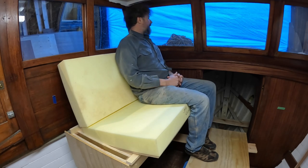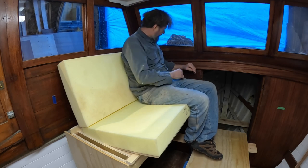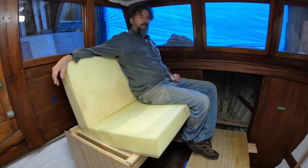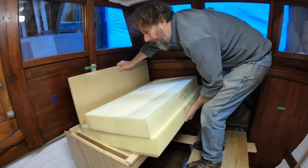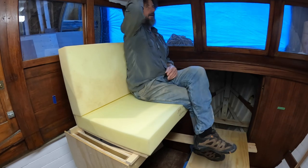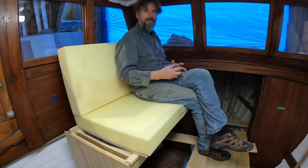That feels better. That feels better. It's all about the armrest — I think the armrest along the bottom of the trim here is going to be just perfect. Oh my gosh, it just feels better. Let's see if I fit in dine mode — and yes, I do. Now I just got to build the other one. Oh, and then all the mahogany.